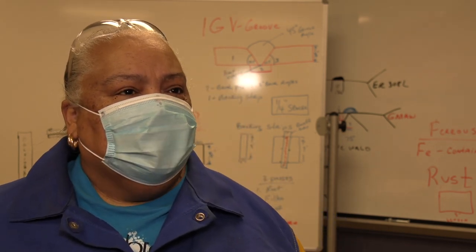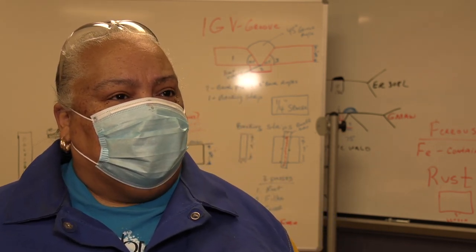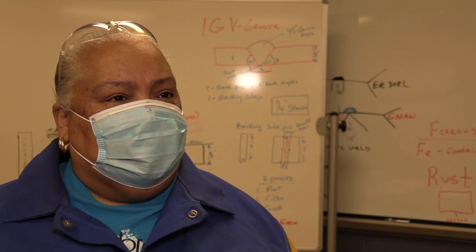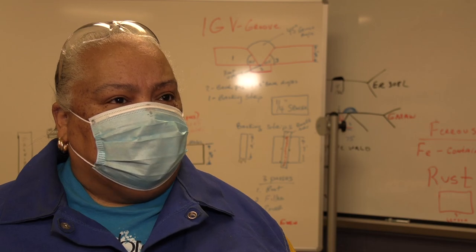Most of the employers in this area are looking for flux-cored arc welding. Flux-cored arc welding can be done with thinner materials as well as heavy plate thicker materials.